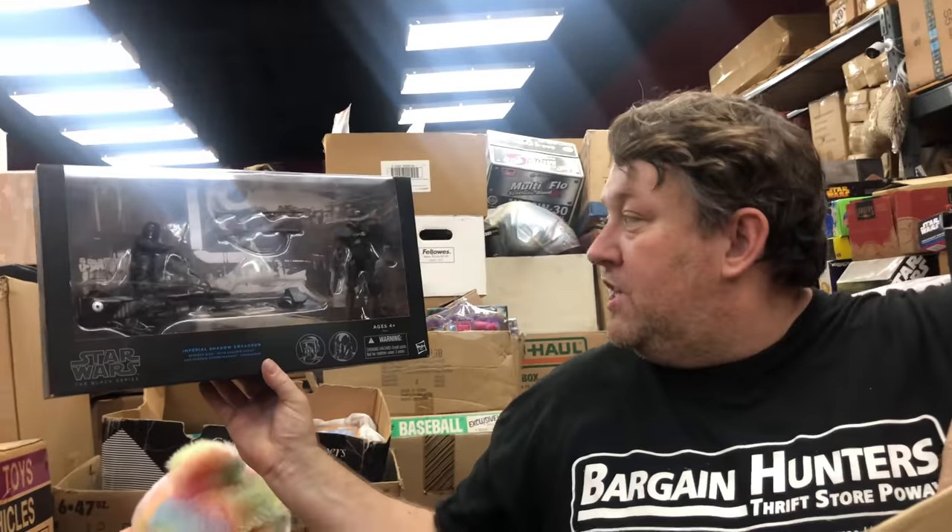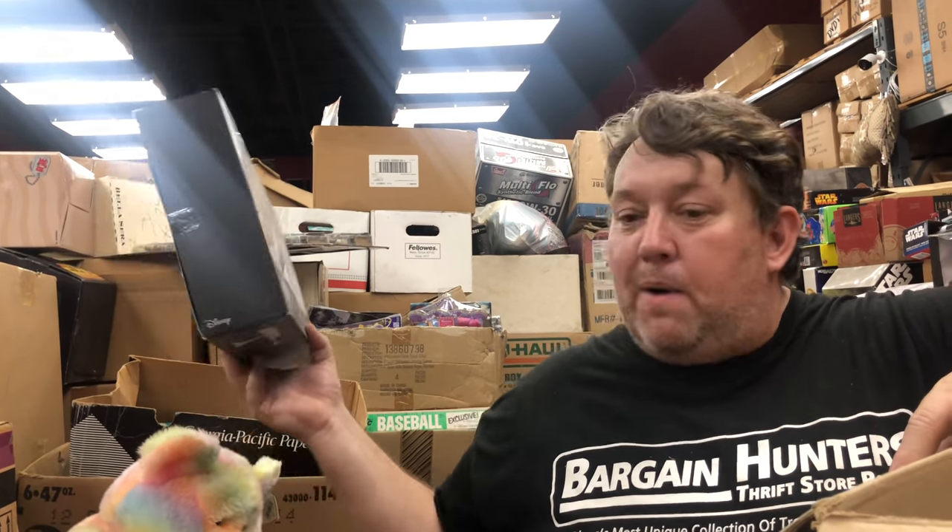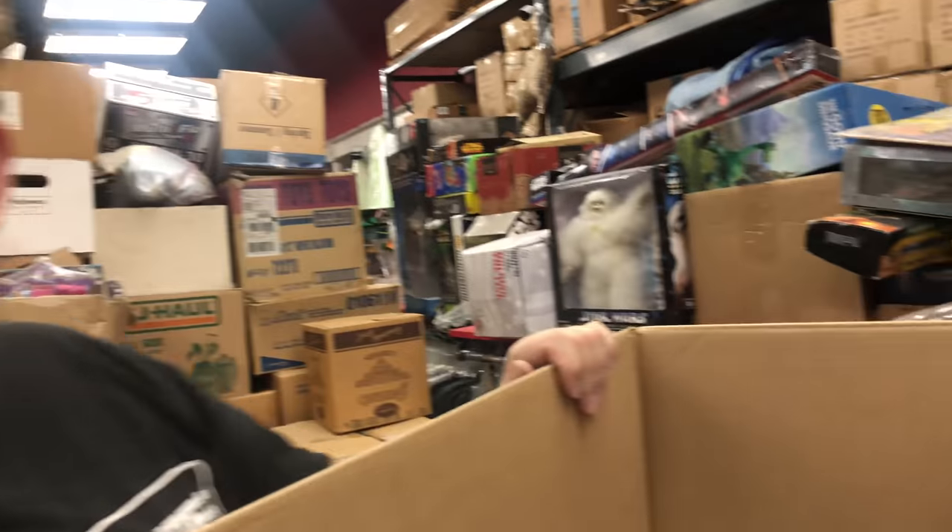Imperial Shadow Squadron — that's pretty cool, the Black Series. Ah, it's a little bit rough too. Too bad — these boxes right here did have an outside environment. Here you go, Casey.